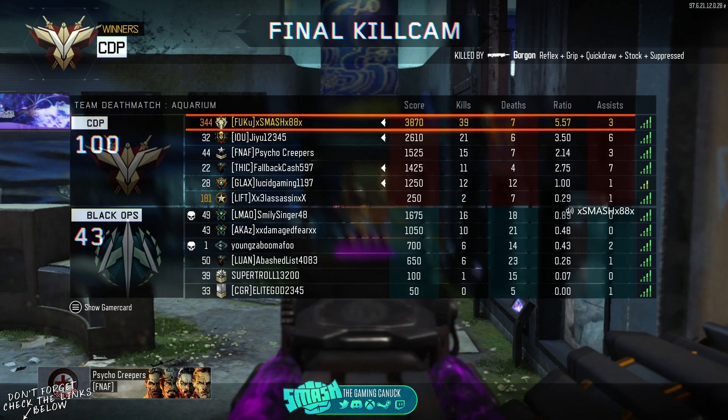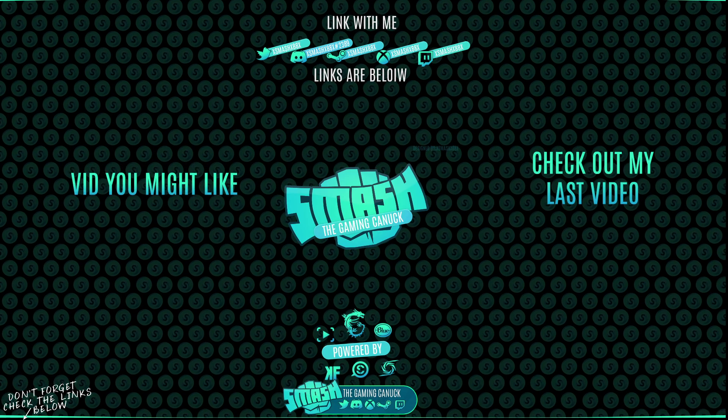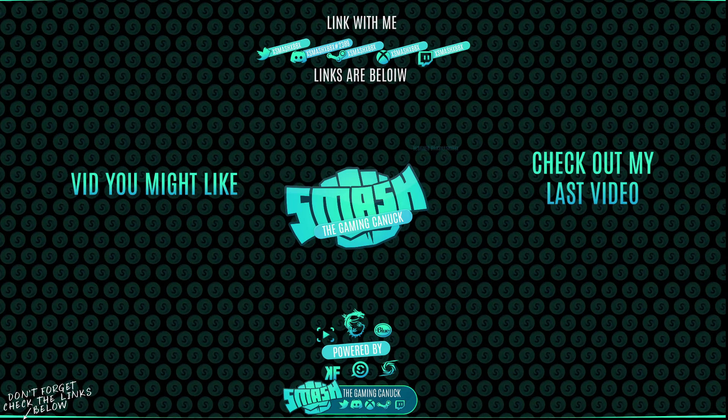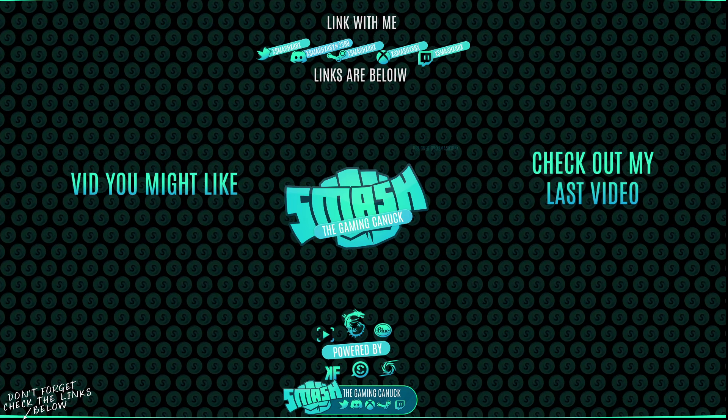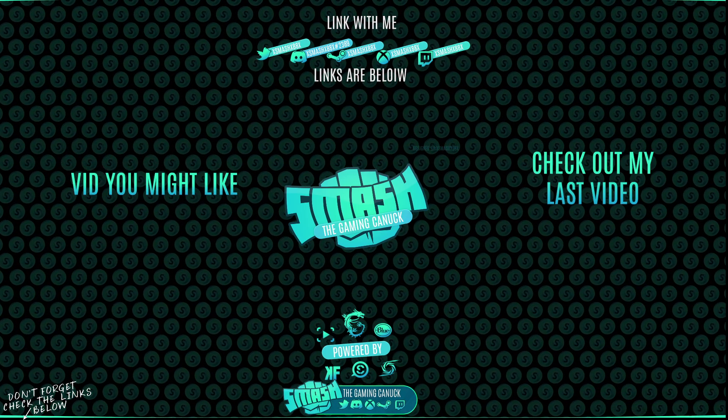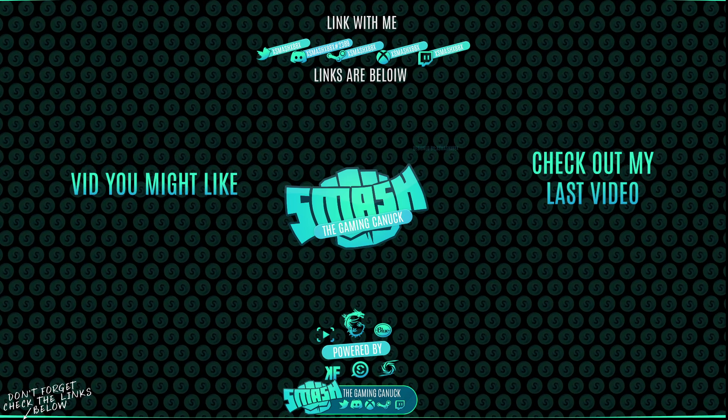I hope you guys enjoyed this video — see you in my next one. Made it to the end, thank you for watching. Don't forget to like, comment, and subscribe. On the left is a video in the main lake and on the right you can check out my last video. Thank you for checking out the video, it means a lot. See you in my next one, peace.